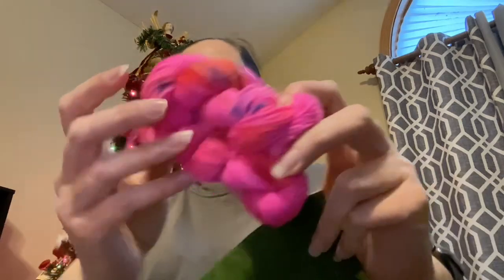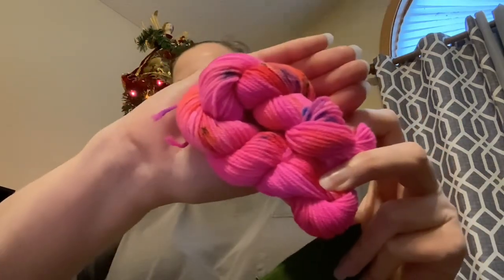Day 3 of Ruby and Roses is called Tinsel But Make It Neon. Oh yeah! Very neon.